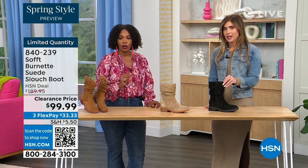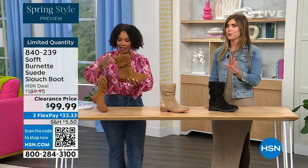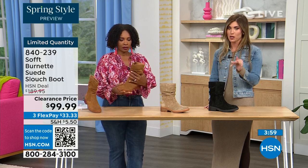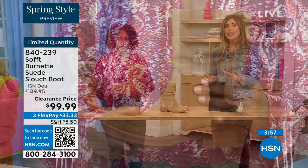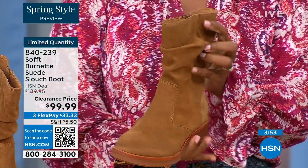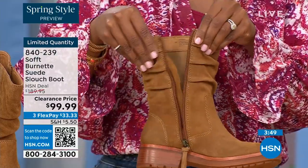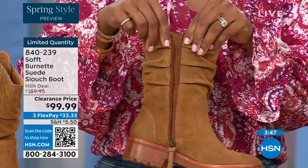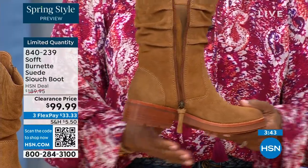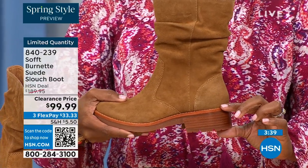Sizes 6 to 11 including half sizes in medium widths. We took $90 off our regular HSN price — this is a steal. We've got 134 left. The price is incredible because Soft is in all the major department stores at much higher prices. To me this is the perfect height of a boot — not a booty, not all the way up to the knee. I love the height of this.